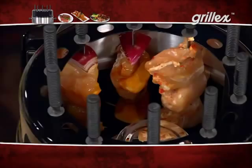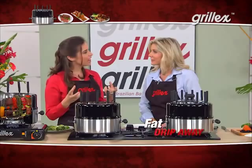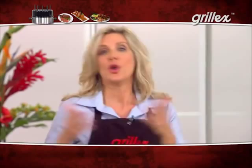Because it cooks vertically, you don't have all that extra fat. If you're cooking in a casserole dish, it's soaking in fat. But here, it drips right down to the bottom. Grill-X means no smoke, no grease, and no mess. Take a look at this stovetop — not a speck of grease on there. Compare that to how your countertops and stovetops look after you've made a meal.